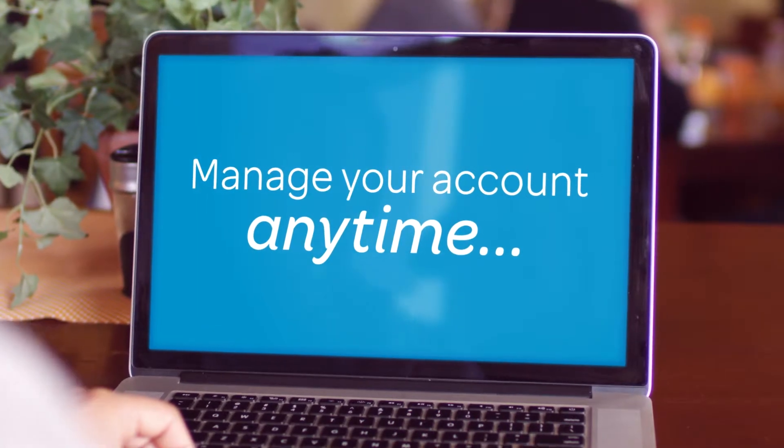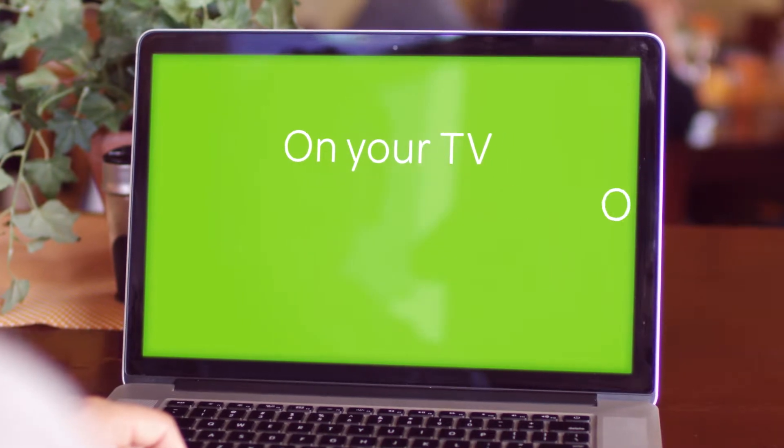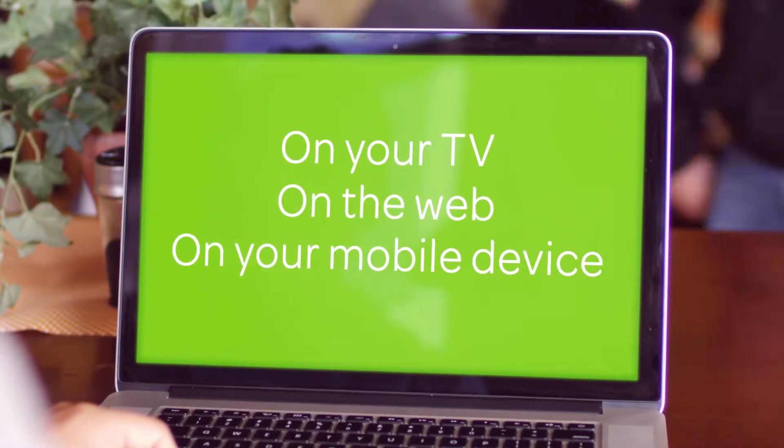There are even apps to enhance the power and ease of your mobile devices. Manage your account the easy way, anytime on your TV, on the web, and on your mobile device.